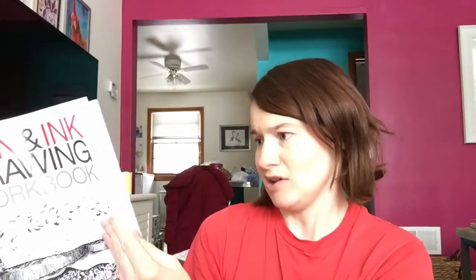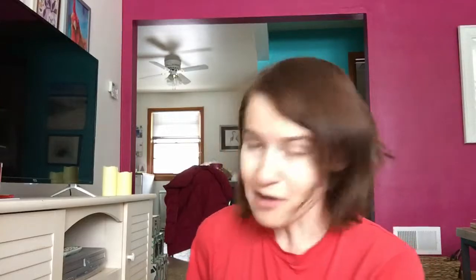This was just a fun activity book. It took me a while to get through, but I enjoyed it a lot. I love to draw and I'd like to keep drawing, so this really helped. That was Pen and Ink Drawing by Alfonso Dunn.